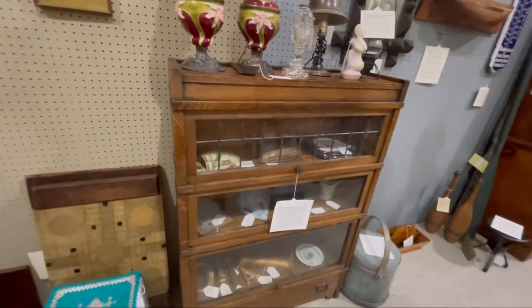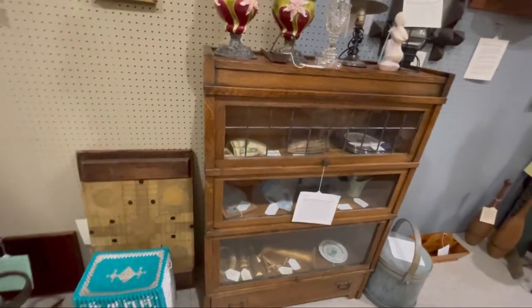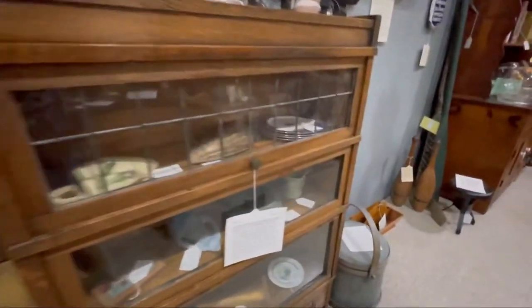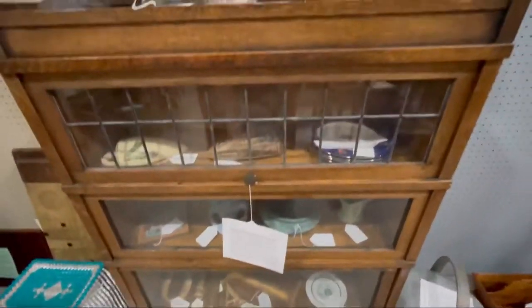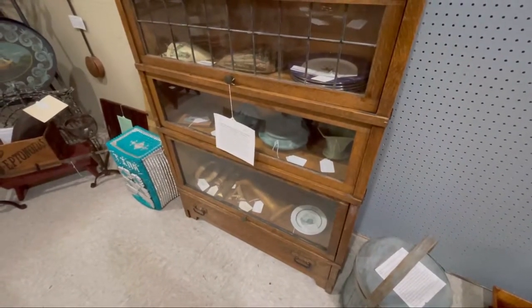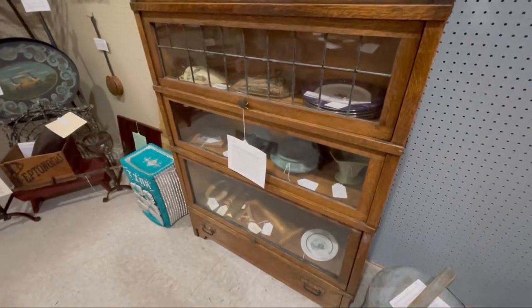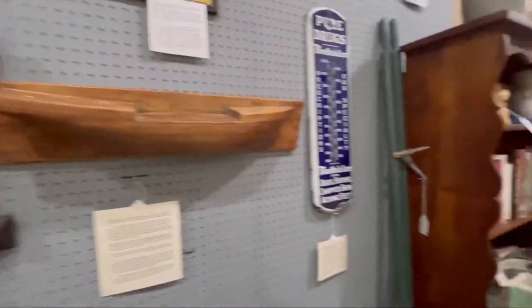Oh my gosh, my husband's gonna want to buy this. I'm not sure if I need to tell him about this or not.